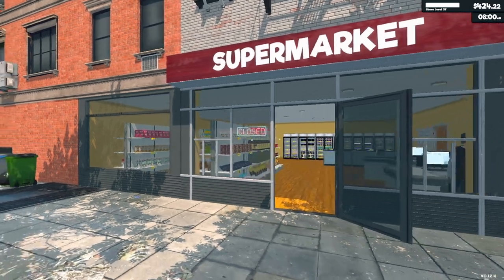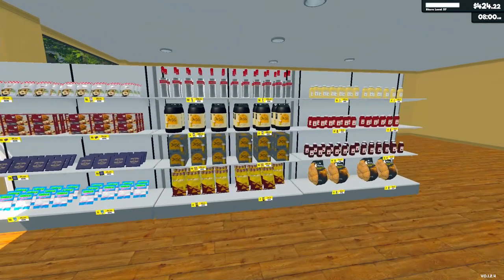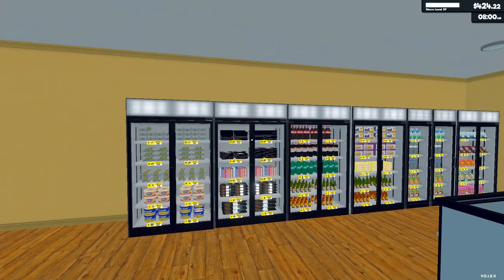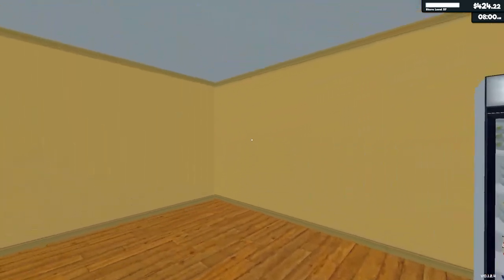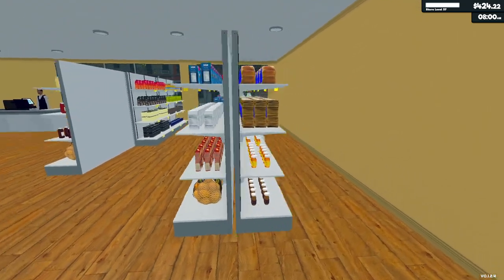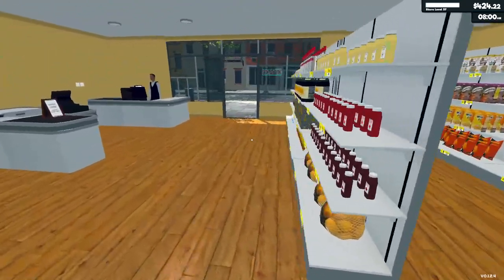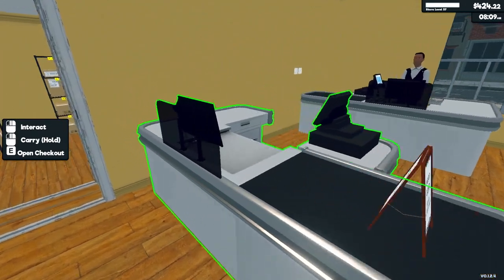Hello everyone and welcome back to Supermarket Simulator, my name is Melanie V. We are now on episode 41, day 81. We got our expansion last time so we moved things around a bit — all of our fridges are over here in the corner now. We moved some of our shelves around and I'll need to get another shelving unit. Shop is open, checkout is closed, let's get things started.